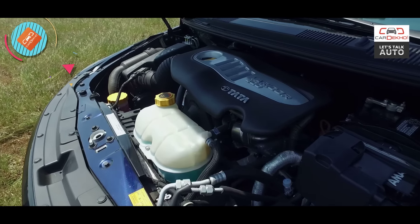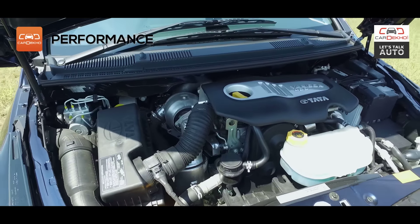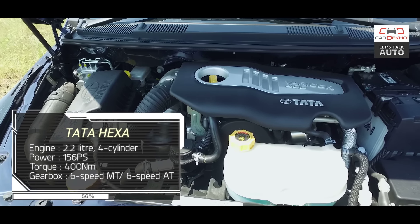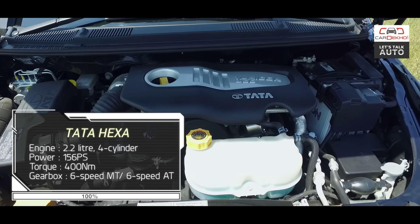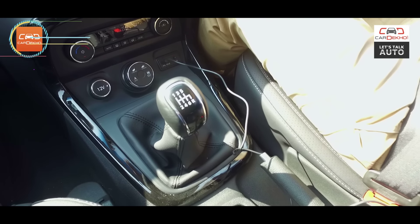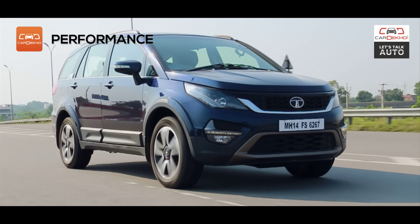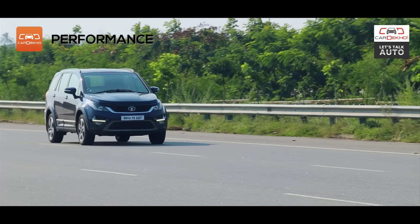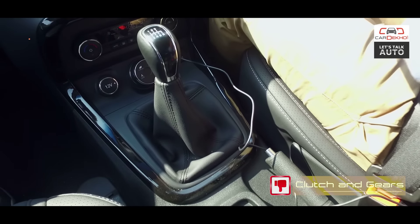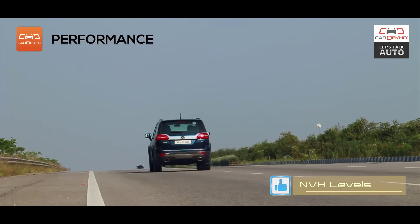There is the familiar 2.2-litre diesel engine powering the Hexa, but it comes in two states of tune. There's the base 140 PS version and then there is the 156 PS version with 400 Nm of torque — and that's the one we drove. This is available with a 6-speed manual or a 6-speed automatic. The manual is easy to drive but it isn't punchy. The clutch bites in suddenly, the gears aren't the slottiest, and it takes some getting used to. The engine is reasonably quiet unless you rev it hard and it feels quite refined.